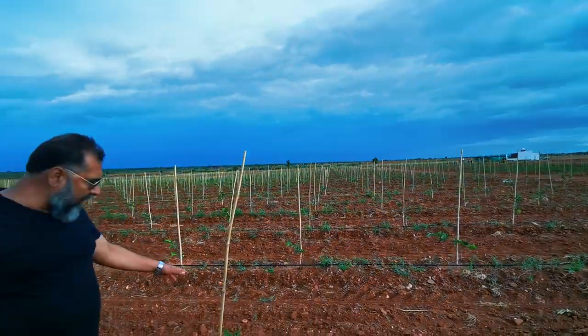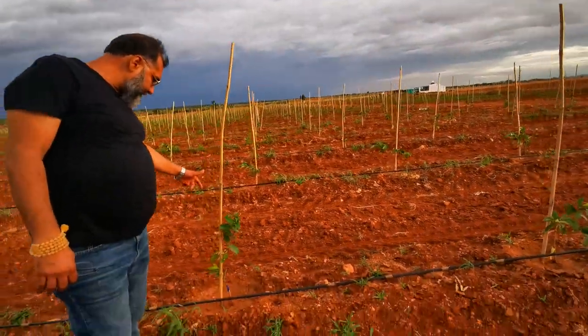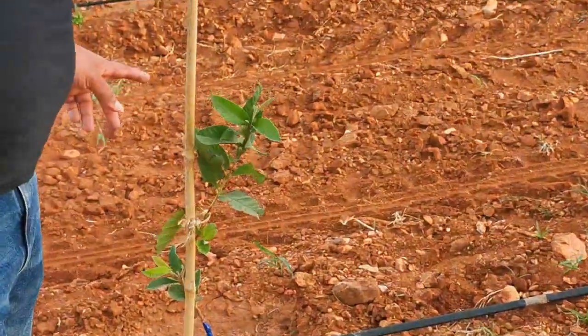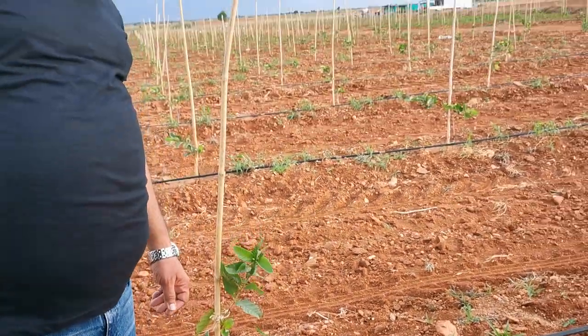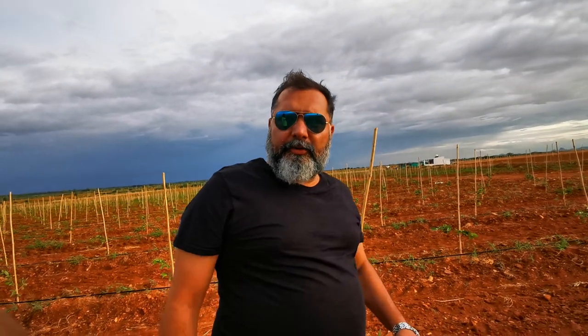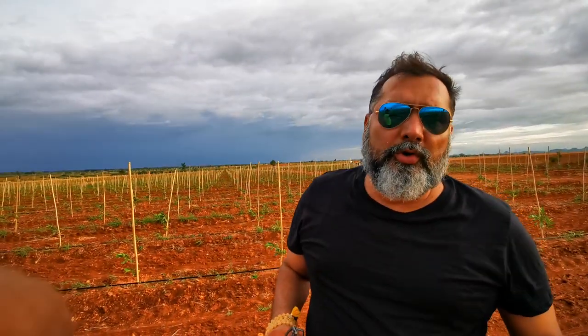This plantation has been done recently. The age of this plantation is almost 27 days from now. This is a trial project because normally Gohava don't grow without pesticide here in India.